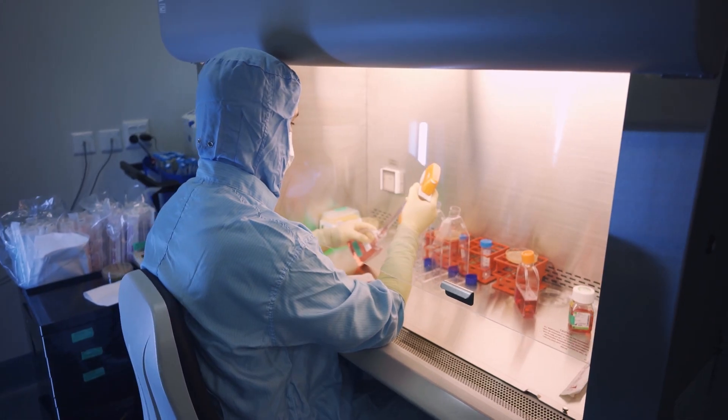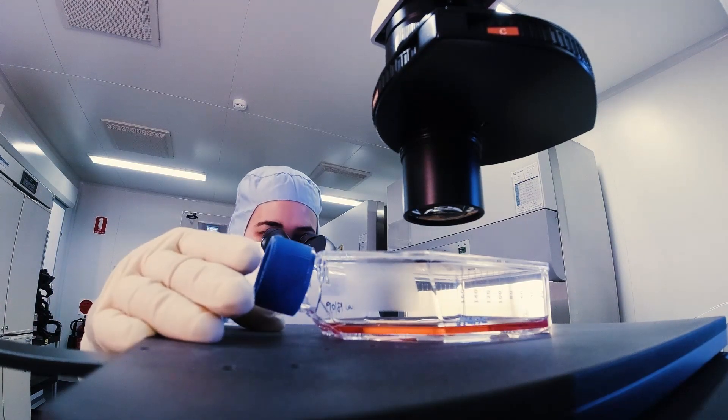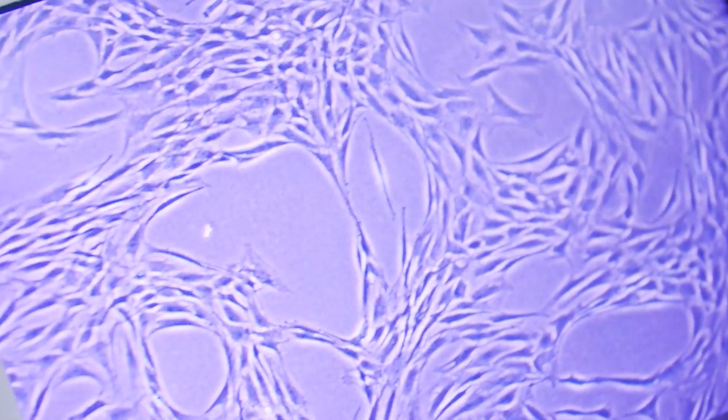Alex is a Perth-based orthopaedic surgeon — the surgeon that other specialists send their trickiest cases to. He's continually seeking out the latest advances in the world of medicine to improve outcomes for patients.